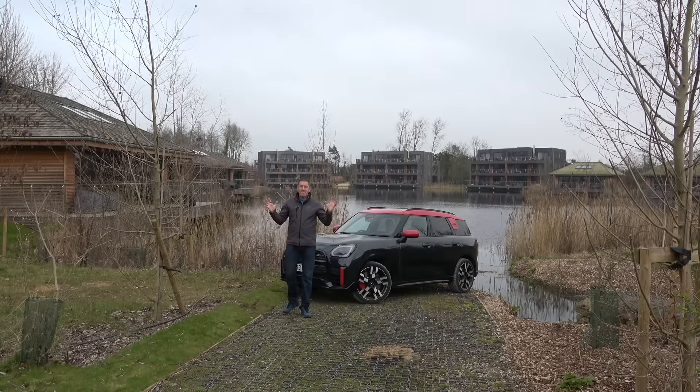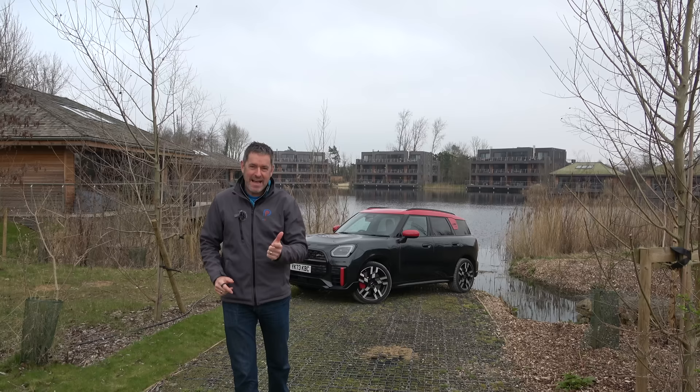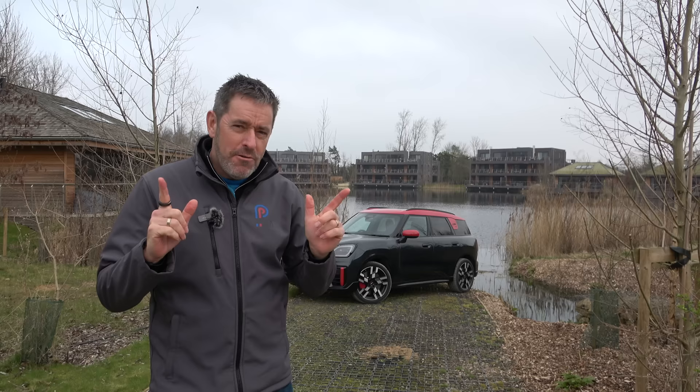Hey guys, and welcome to Petrol Ped. There's a new Mini in town and it has a petrol engine and it wears the John Cooper Works badge. It's the new Countryman JCW. I guess the only thing we need to probably start off by saying is it's not very Mini.